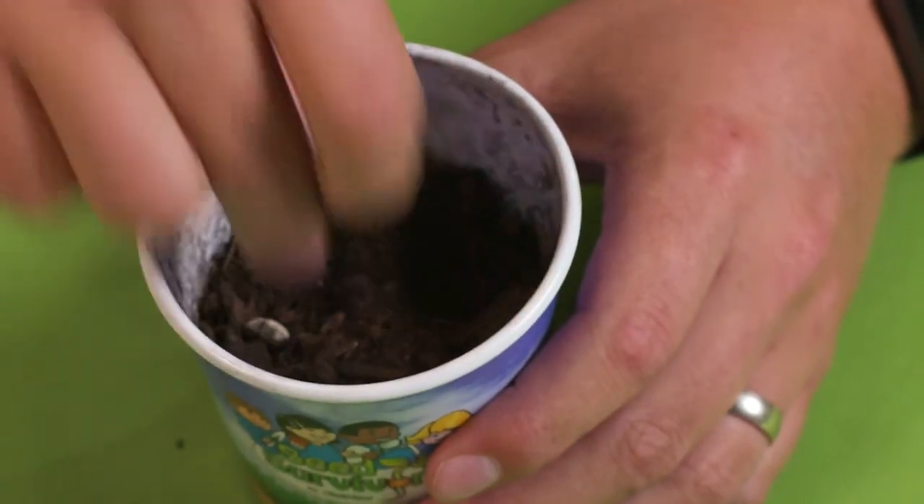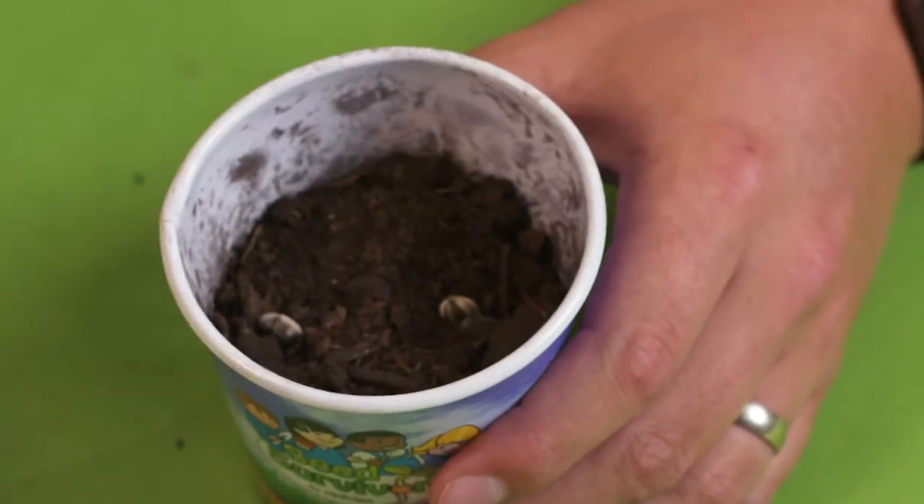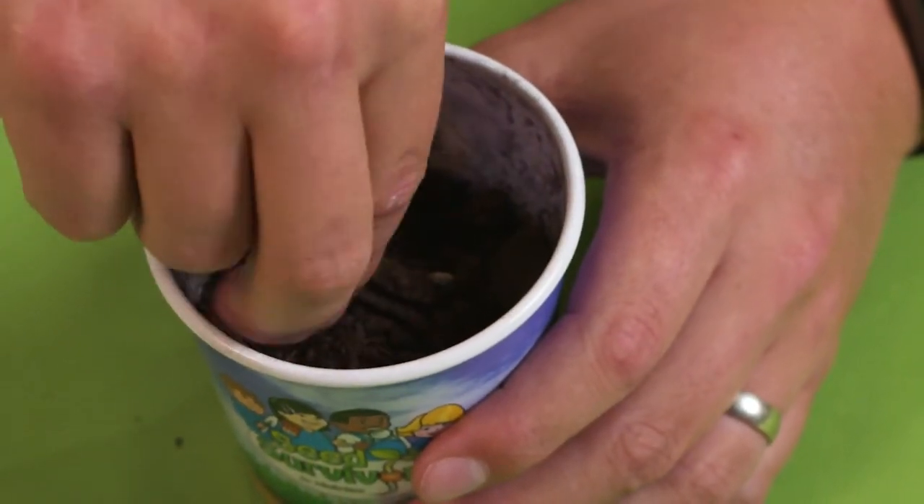After you have your holes, you're going to take your seeds and put one seed in each hole. Remember, your sunflowers need room for their roots to grow, so make sure they're pretty far apart, about one inch. Once your seeds are in, you're going to cover it up with all the excess soil so you can't see your seed anymore.